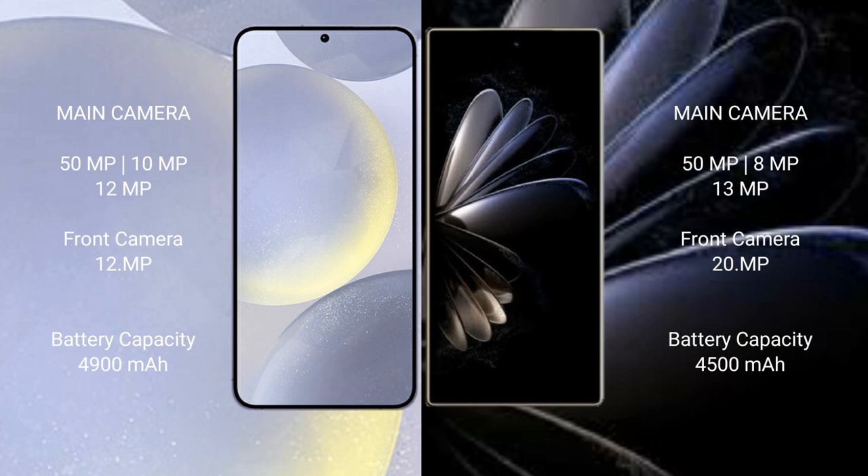Samsung Galaxy S24 Plus has a 4900mAh battery with 45W fast charging support. Xiaomi Mix Fold 2 has a 4500mAh battery with 67W fast charging support.